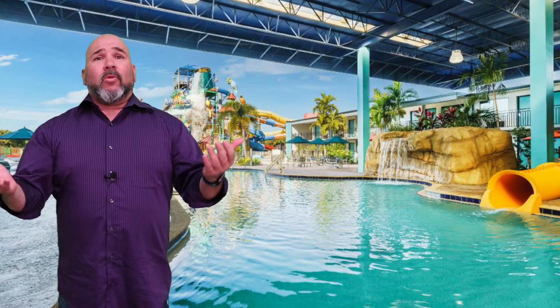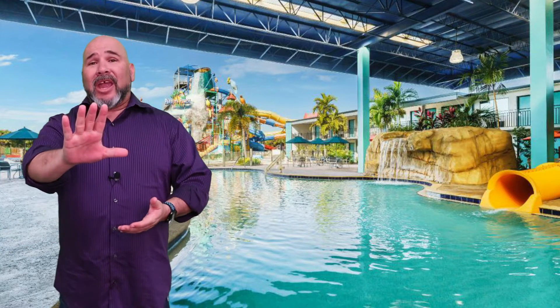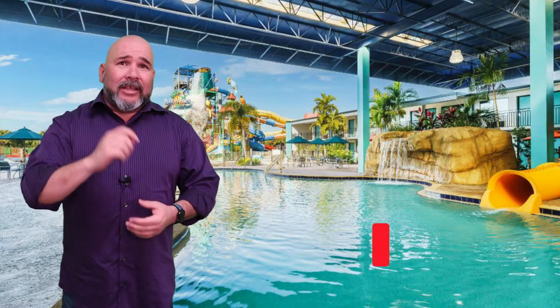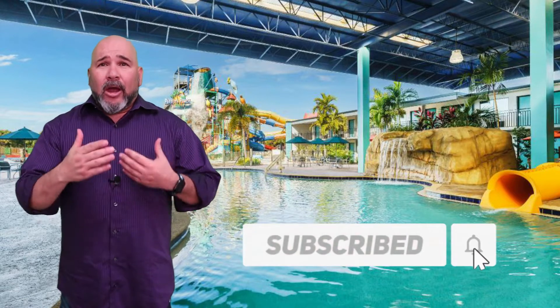Let me tell you about our top three Orlando water park hotels. Don't know what a water park hotel is? I'm going to tell you about that too. But first, if you haven't already done so, click that subscribe button and hit the bell icon so you can get notified of new and helpful videos for planning your next Orlando vacation.